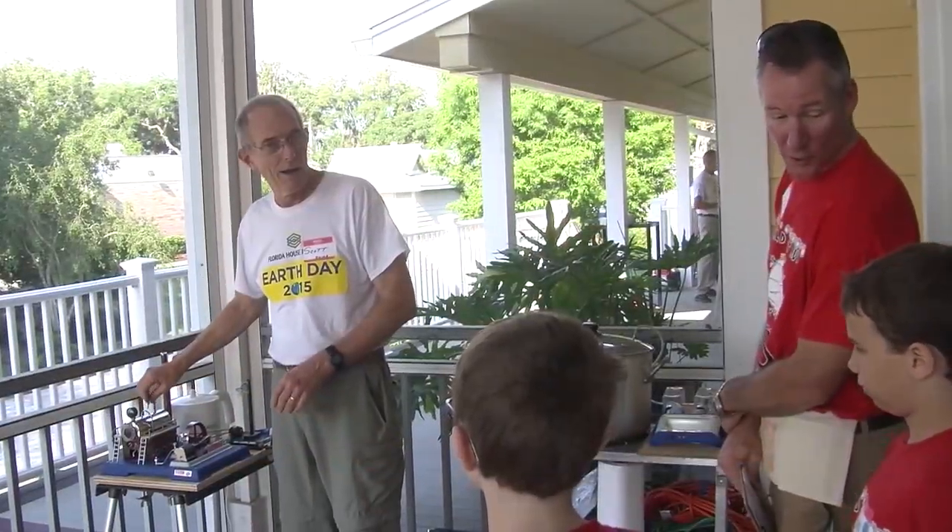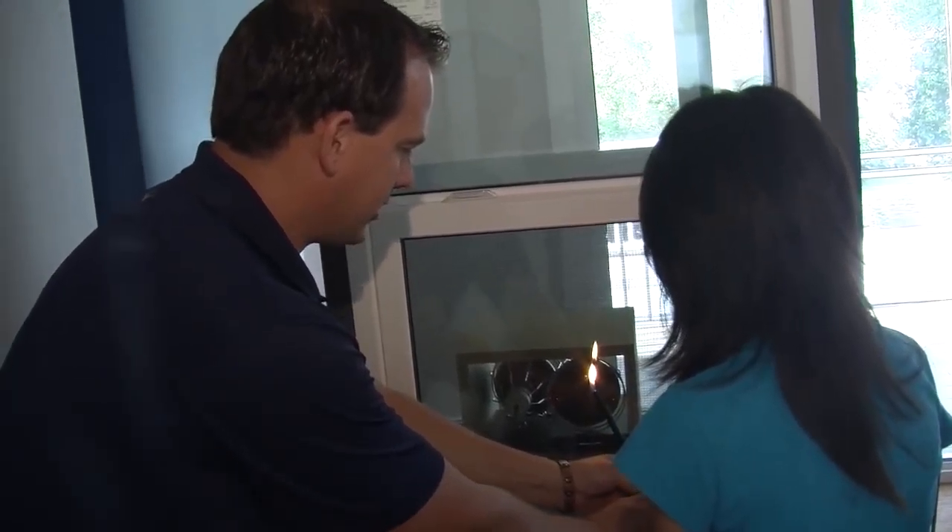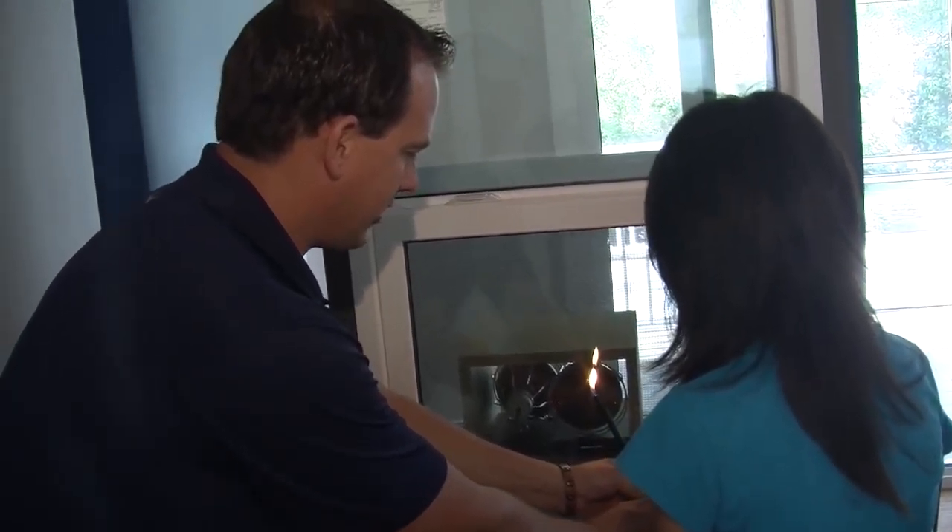This program, created in partnership with Sarasota County Public Schools, focuses on teaching energy-related benchmarks for fifth grade students. The program's goal is to raise FCAT science test scores and excite students about STEM by relating it to their home environment.